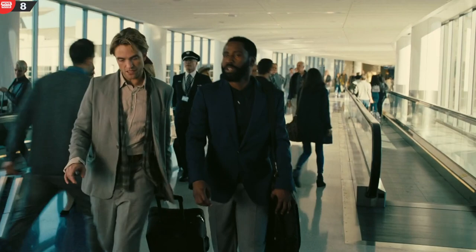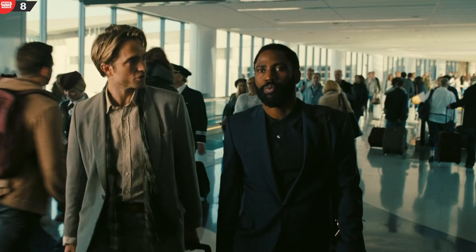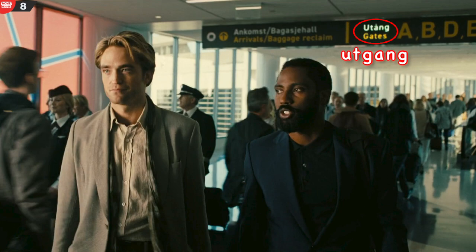Mistake 8. At the airport in Oslo, the roof-mounted sign contains a misspelling of the Norwegian word for gate. The sign says 'Jutang' rather than 'Jutgang.'